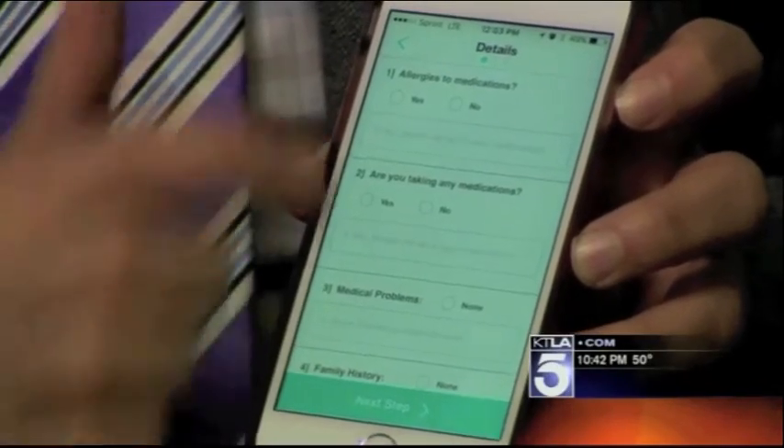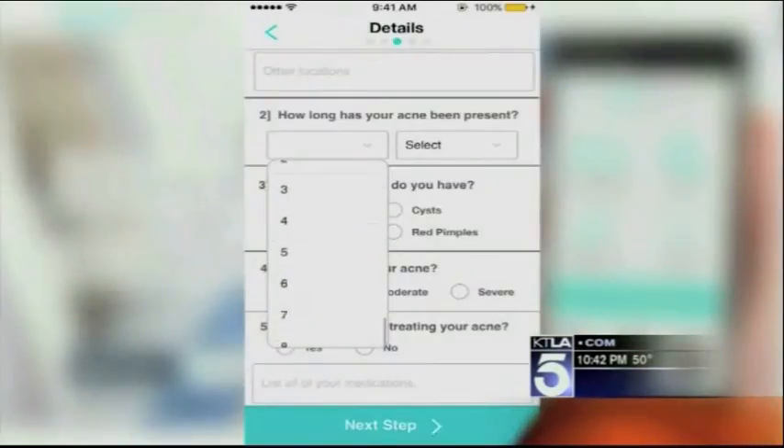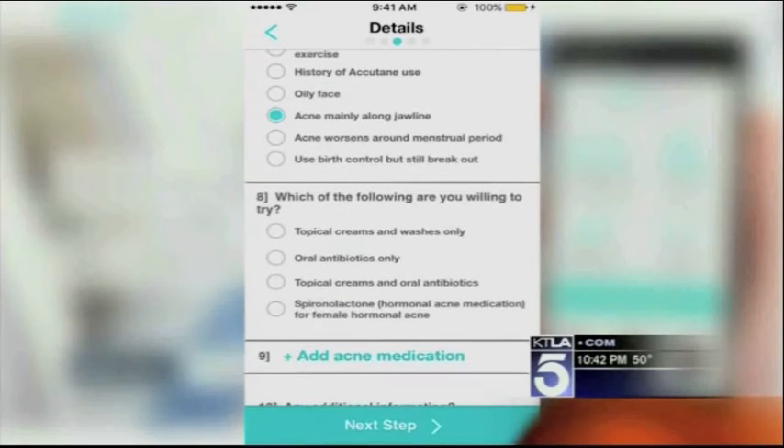You just submit, and the information is sent to board-certified experts. Within 24 hours, a prognosis, a plan, and even a prescription is provided to the patient within the app. There's a one-month free follow-up — no charge. If you have any questions, you shoot the doctor a message and they'll reply back.